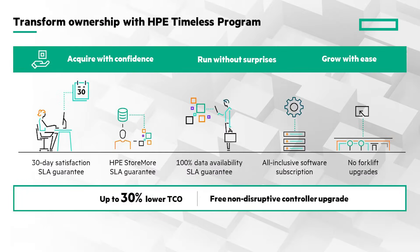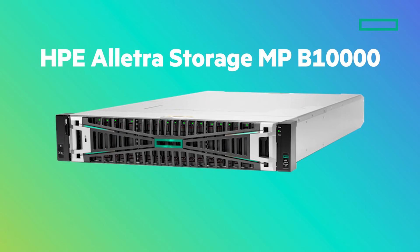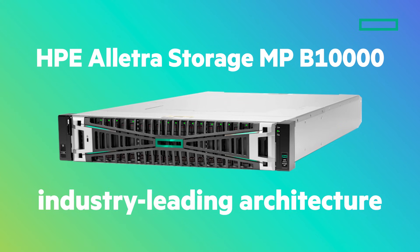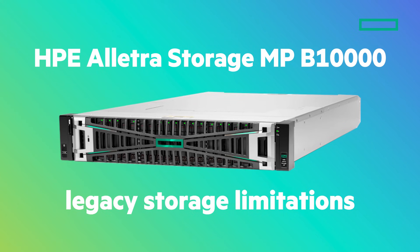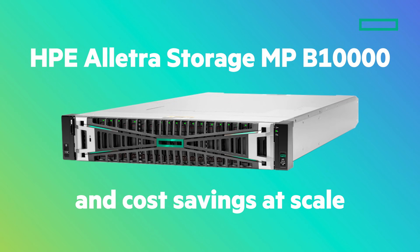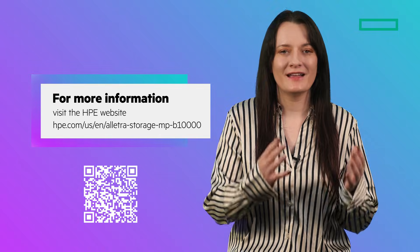HPE's Timeless program allows you to future-proof your storage investment as part of your SaaS subscription. With the Timeless program, you can modernize your storage a few years down the road with a free non-disruptive controller upgrade. The B10,000 is reimagining primary storage with its industry-leading architecture, breaking through legacy storage limitations and maximizing infrastructure efficiency and cost savings at scale, allowing you to buy for today and scale your storage in line with your evolving business needs.